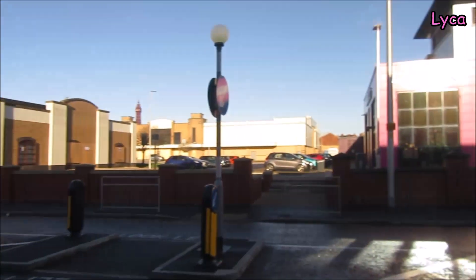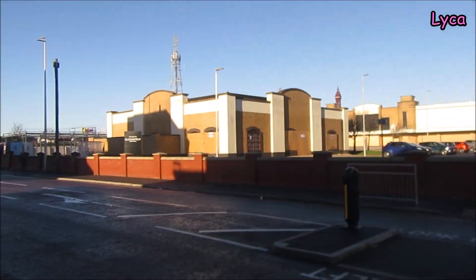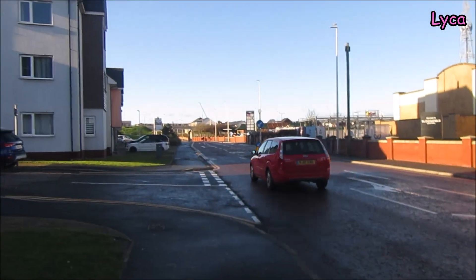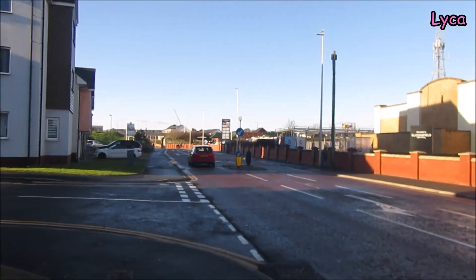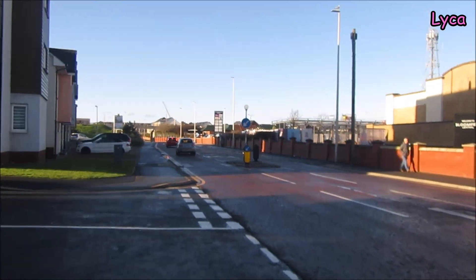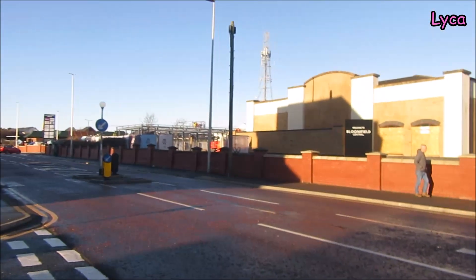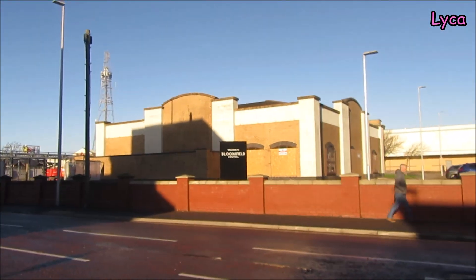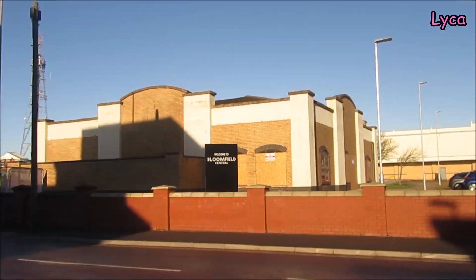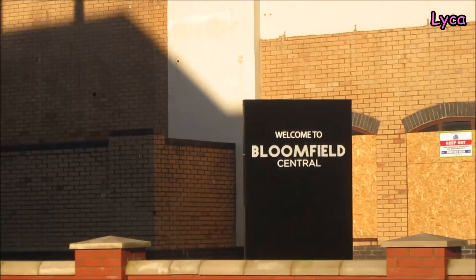Hi guys, welcome back. It is Wednesday the 13th of December and I'm on Rigby Road giving you a Bloomfield Central update — it's no longer called Festival Leisure Park, it's now called the Bloomfield Central.